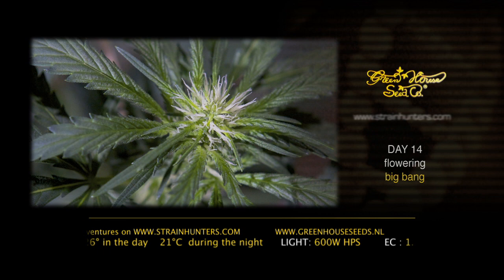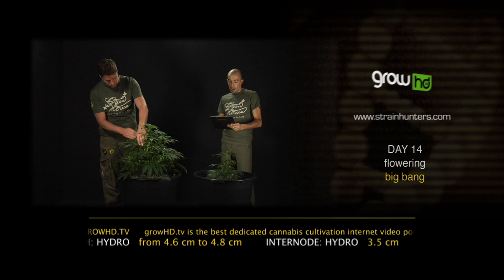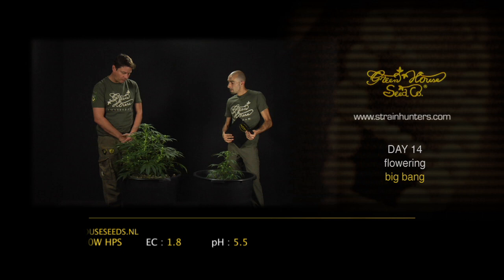The Big Bang is a really fast-flowering plant — we can already see nice nugs forming. The hydro Big Bang went from 42 to 55 centimeters tall, a 13-centimeter increase in the last seven days. The leaf went from 18 to 21 centimeters long and the leaflet from 4.6 to 4.8 — very stable. The internode is very short at 3.5 centimeters, one of the shortest in our collection. Really nice and bushy plant.